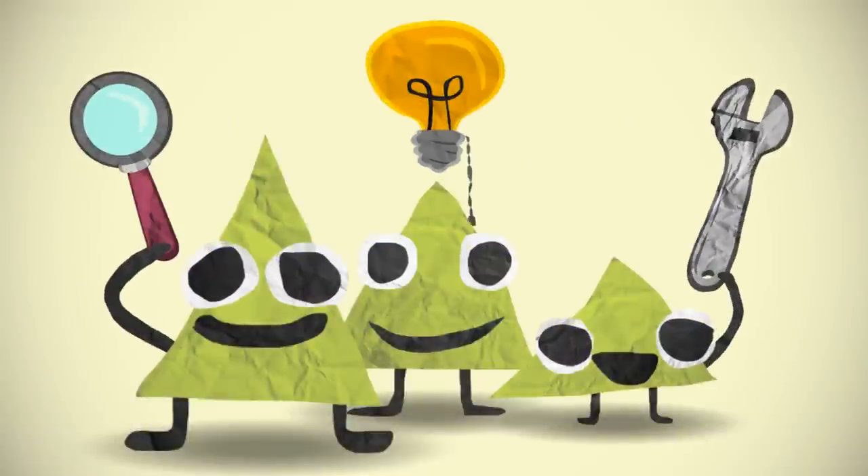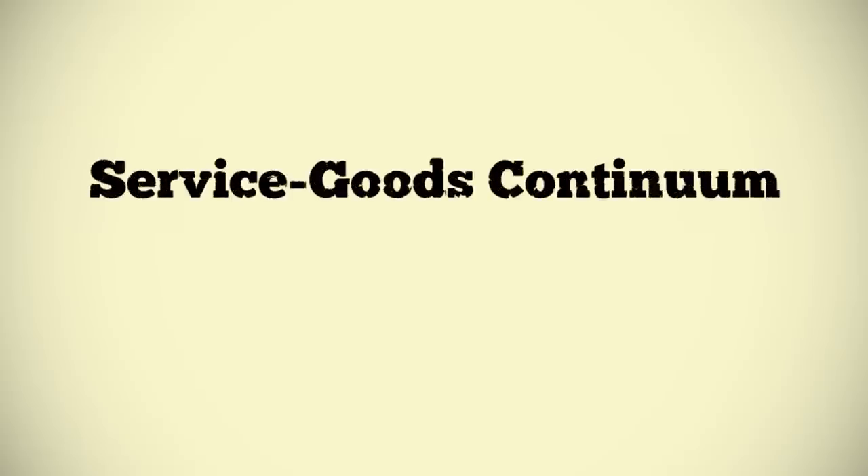Because you can't see them, you probably don't think about services too often, but they are everywhere, and you're interacting with dozens, if not hundreds of them, every day.